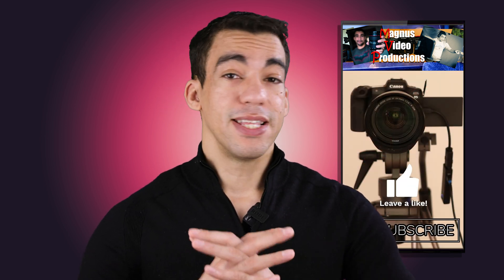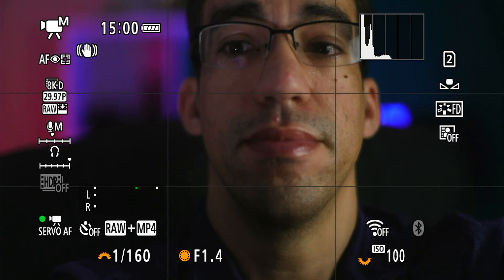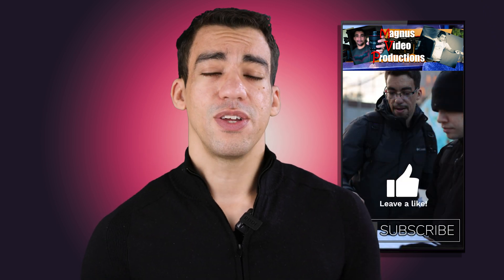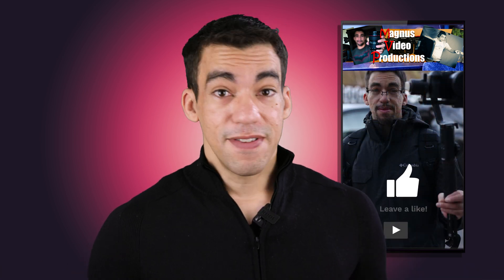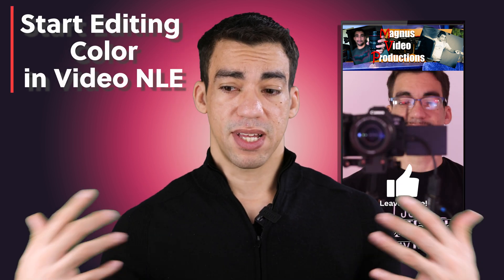There's a 180-degree shutter rule when recording video — your shutter speed should be double your frame rate — but in this case, don't worry about that. Focus on your photo exposure settings and crank up that shutter speed to eliminate motion blur, just as you would in any photo. Get it looking exactly how you want from a photo perspective, then record five, ten seconds, a minute — whatever you need for those moments.